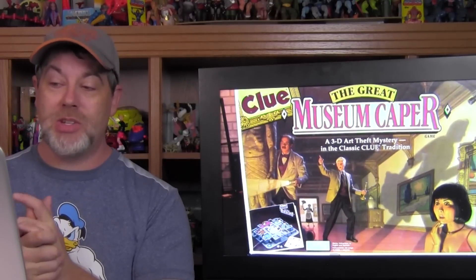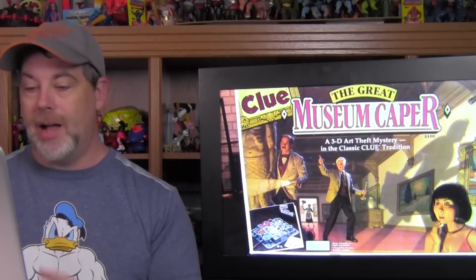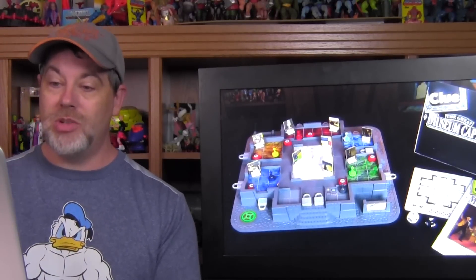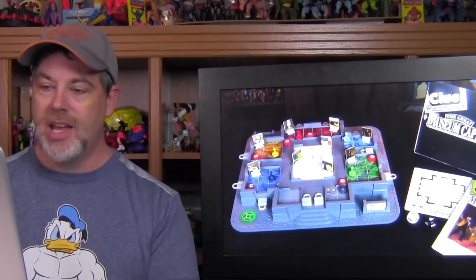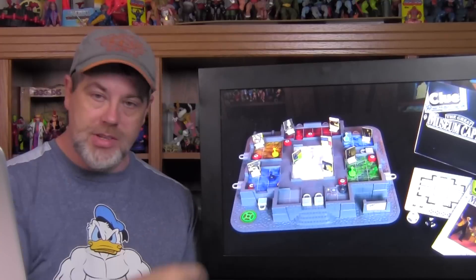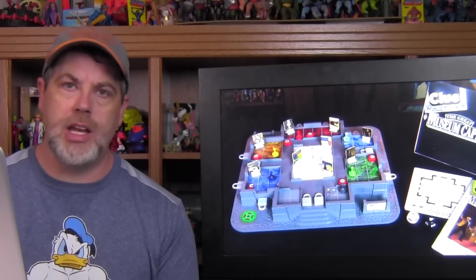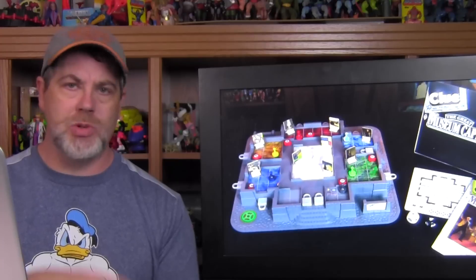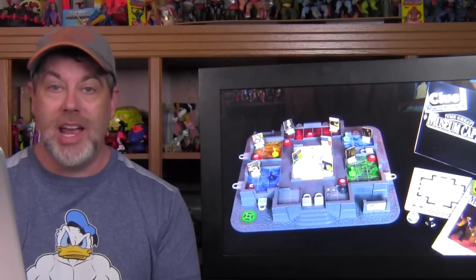I also found Clue: The Great Museum Caper — a 3D art theft mystery in the classic Clue tradition. I'm a sucker for 3D board games, I have a huge problem with them. In this one, everyone's trying to stop the thief — the little gray piece — from stealing all the paintings and escaping through one of the padlocked areas. It had everything: dice, playing pieces, mats. The only problem was camera six — one of the six little red cameras had half of it broken off — but it's still playable. It was a very fun weekend. The sale was really light on action figures — the Transformers thing was the only action figure find all weekend — but heavy on a lot of the other stuff we collect.